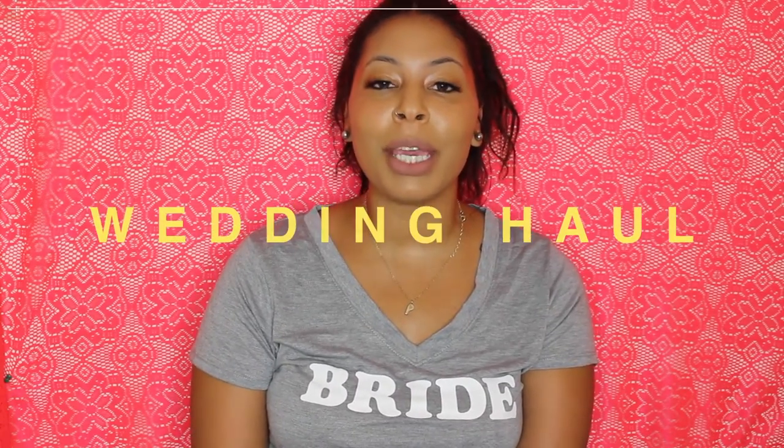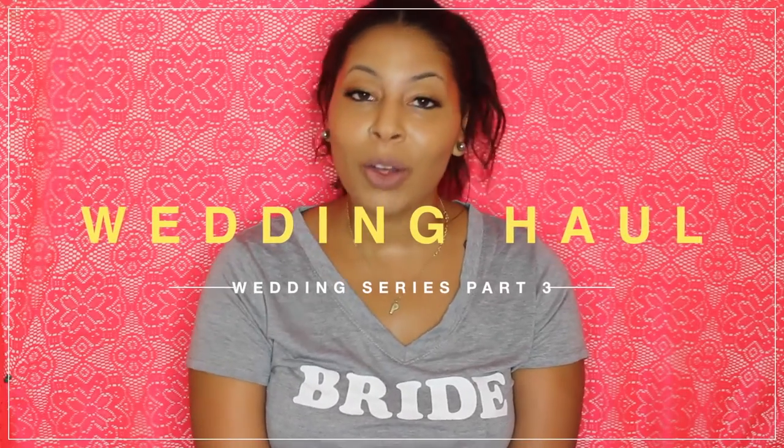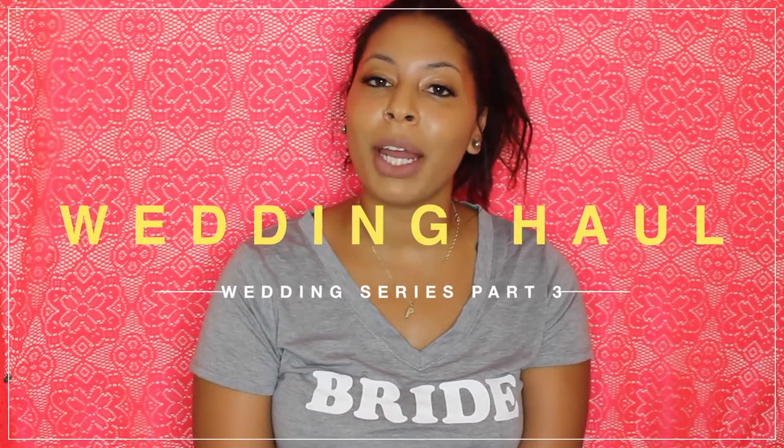Hey guys! Welcome back to my channel. In today's video I'm going to be doing a wedding haul. This is going to be the third part of my wedding series. If you haven't checked out the first two parts I will have them linked down below. You should definitely do so.